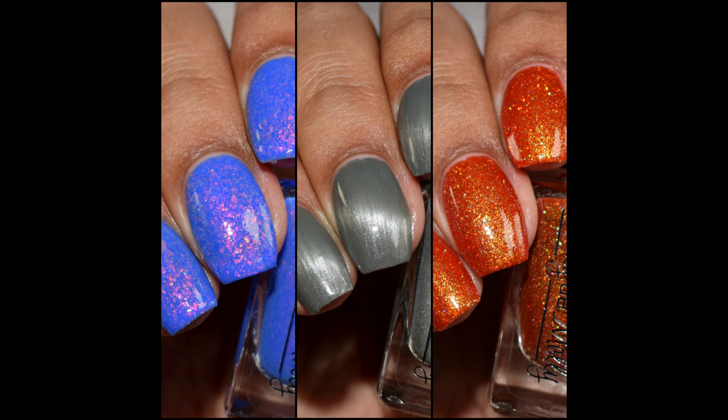What's up, nail geeks? I am back again with Emily de Molly's Halloween Trio. This is releasing this week — such a fun trio. I have a computer desk full of polishes that are ready for editing, and this time of year is so crazy and amazing. There's so many pretties to see. So without further ado, let's get started.